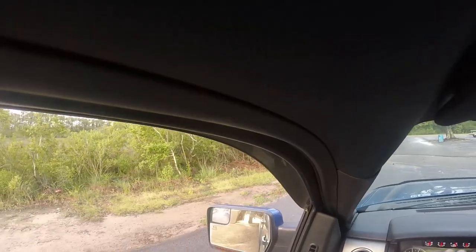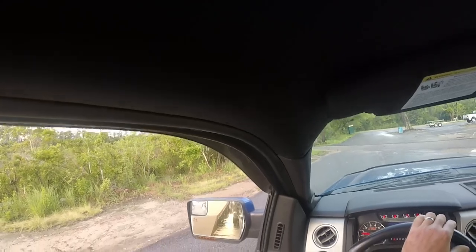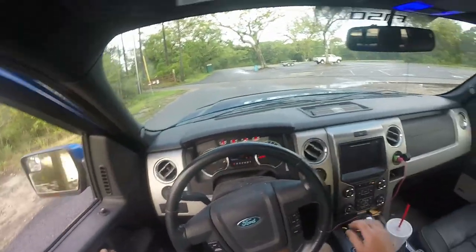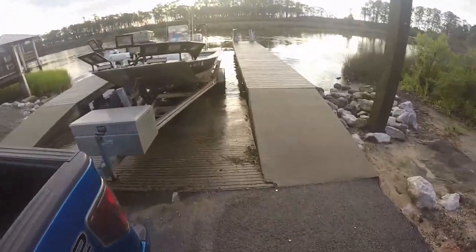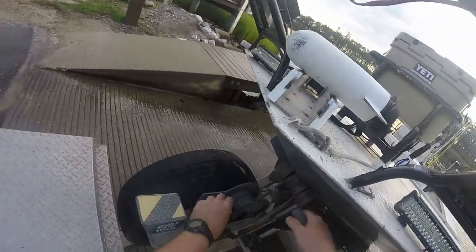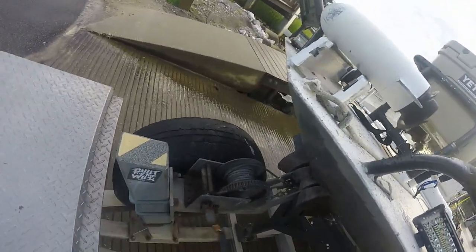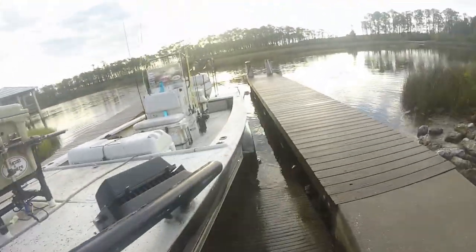What I like to do is go ahead and back down until the trailer tires get in the water. That way, if for some reason your boat slides off the trailer, it's not going to hit the ramp — it's going to be in the water. Some boat trailers are different: some will slide off, some won't. You just got to know your equipment.